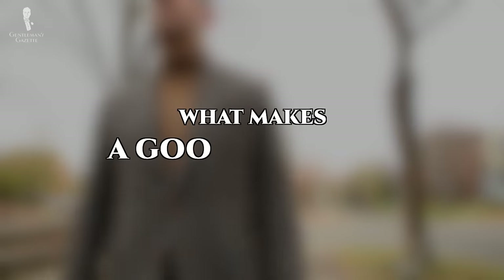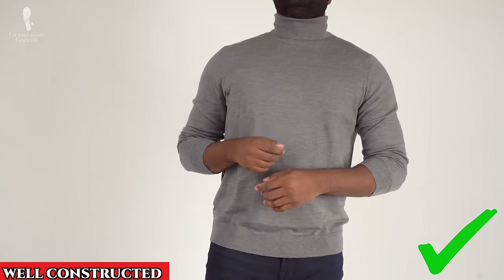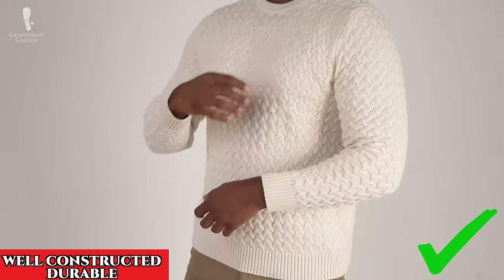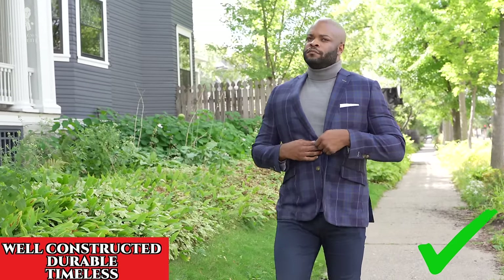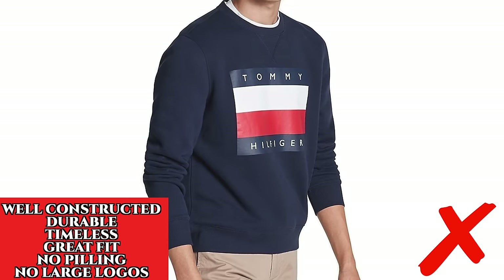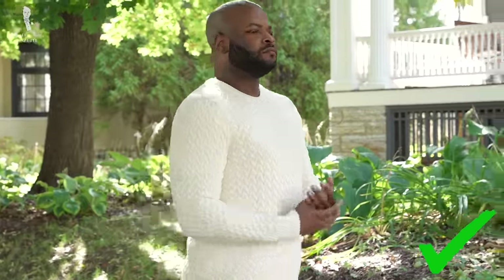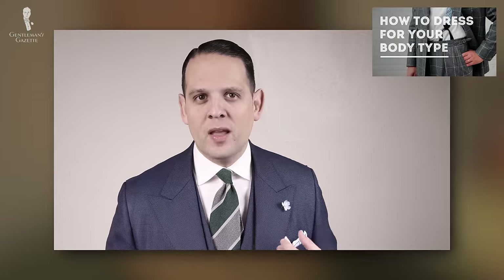What makes a good sweater? A good sweater is one that is worth its material used in construction and also in its overall durability. It'll be timeless and offer a great fit. It should not pill too much and shouldn't feature large brand logos if you can avoid it. For more information on what we've discussed so far, check out our comprehensive sweater guide. For more information on how to find the best fit for your body type, check out our video on that topic.